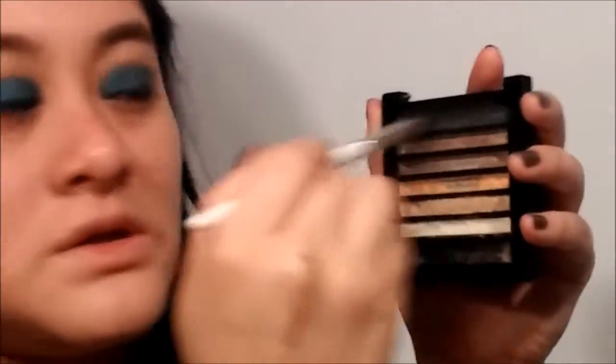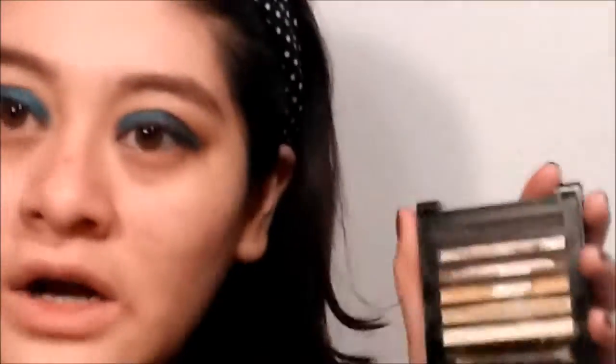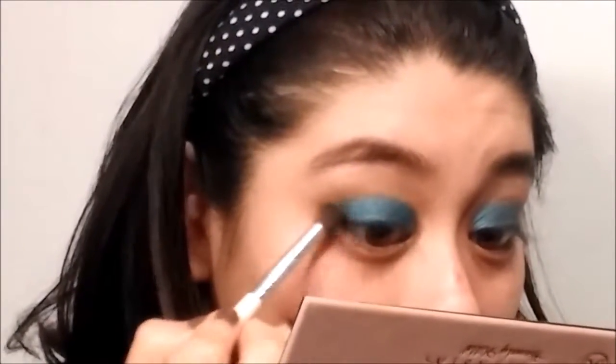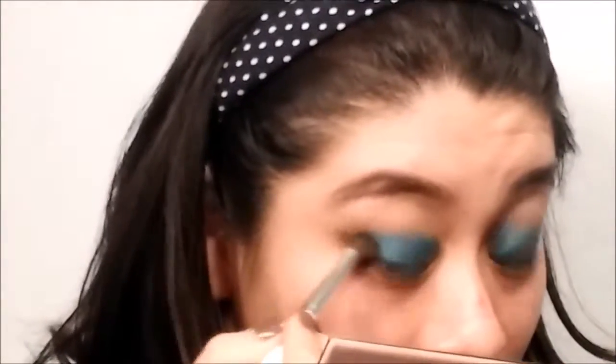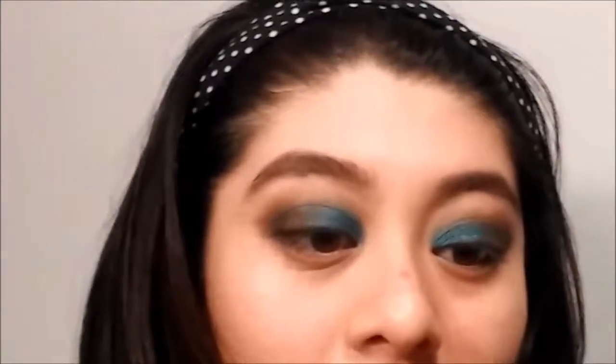Just to smoke out the outer corners and give it a smoky effect — my brush is kind of hard to get in there because the palette is really tight. I'm going to take this into my outer corner and just pack it. Then to make my brow bone pop a little bit more, I'm going to take a color from the Modern Renaissance and just pop that on my brow bone to give it a nice highlight.